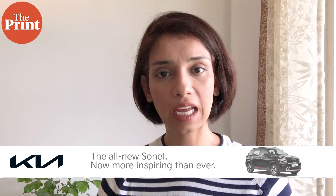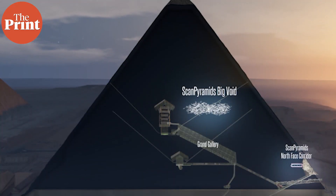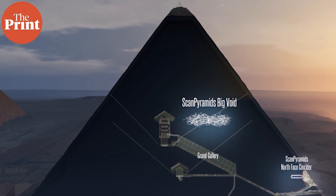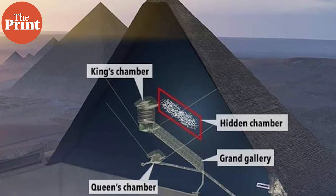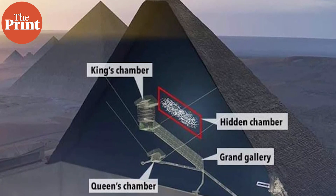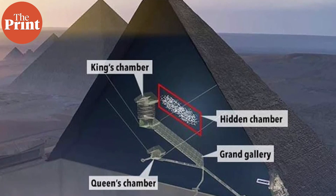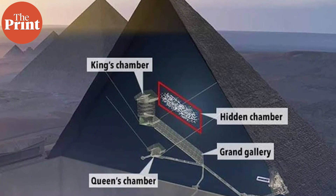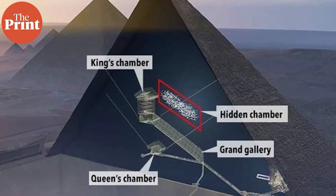The field of muography is fast growing and has been applied in many places. Physicists have used it to look inside the great pyramid at Giza to look for any hidden chambers or rooms, and they actually discovered a previously hidden chamber that is about 30 meters long in the great pyramid. It is thought that this chamber might actually be leading to a connected room that has valuable artifacts inside it, but the pandemic came and has put a stop to that research.